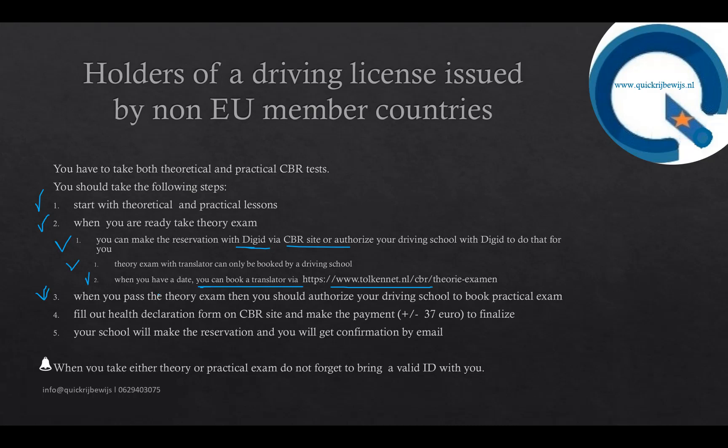When you pass the theory exam, you should authorize your driving school to book a practical exam — a driving school cannot book an exam unless you give authorization. Later, I will show you how to log in on the CBR site with DigiD and how to authorize a driving school. When you authorize a driving school, you also fill out a health declaration form with questions about your physical and mental health, which you must answer correctly and truthfully. Once you have authorized your driving school and filled out the health declaration form, the school will be able to make an exam reservation.